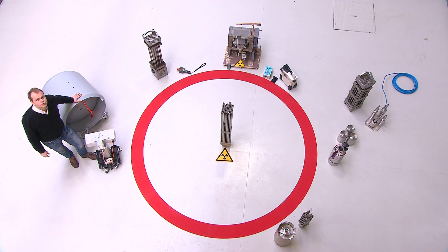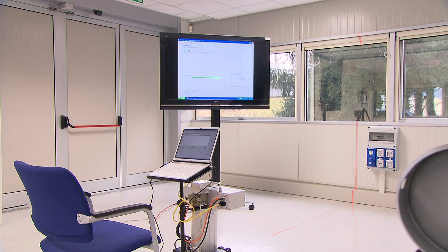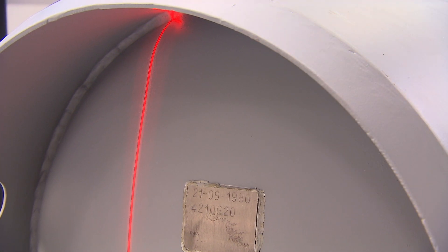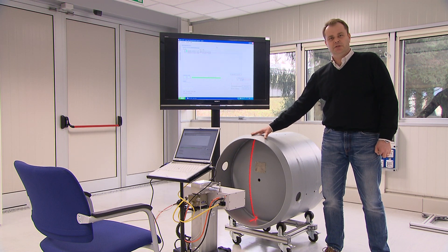This is a container used in enrichment processes. It is used to transport uranium in and out of the enrichment processing area. Diverted enriched uranium could be used for weapons. It's of extreme importance that we know that the empty container that comes in, comes out again filled, so no one would be able to substitute this container in the processing area and use the material for non-declared activities.